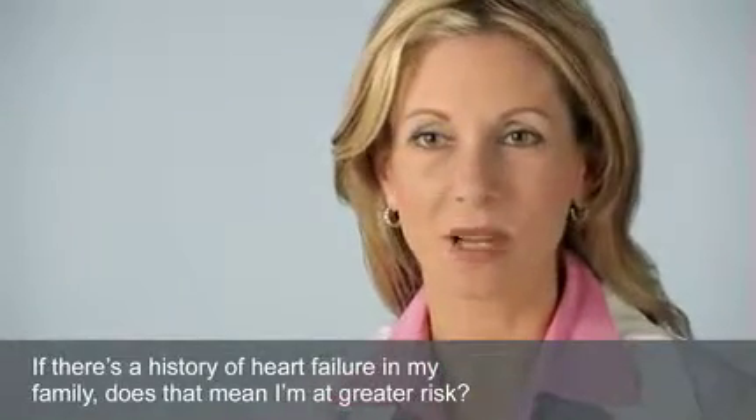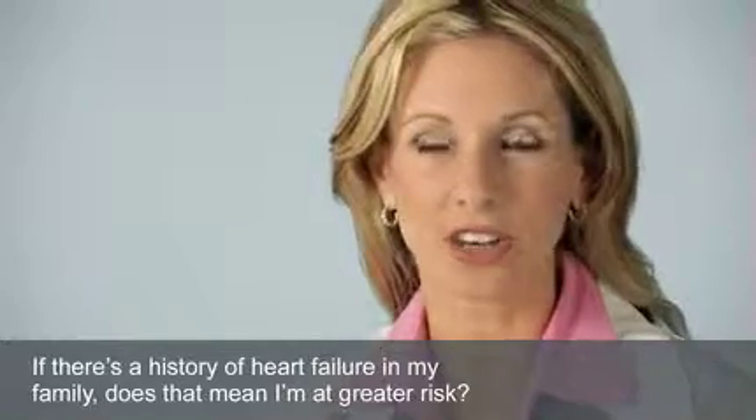Heart failure can be prevented if captured early. Early signs might be shortness of breath, swelling in your ankles or belly, early fatigability with usual activities that you once could do very easily. Also, if you have a family history of heart failure, pay attention to it. It's one of the strongest indicators that you also could develop congestive heart failure.